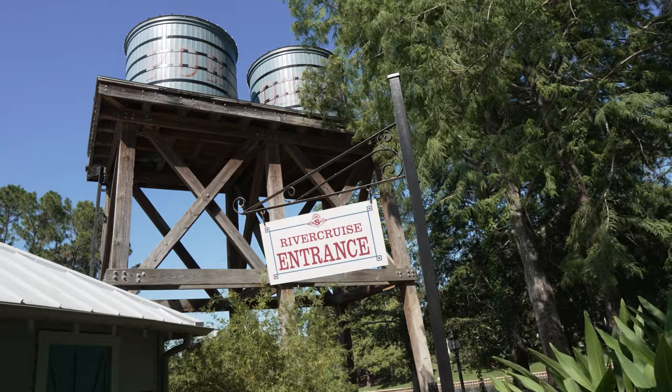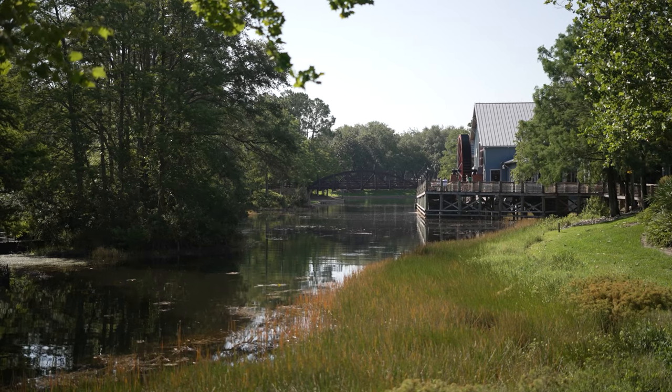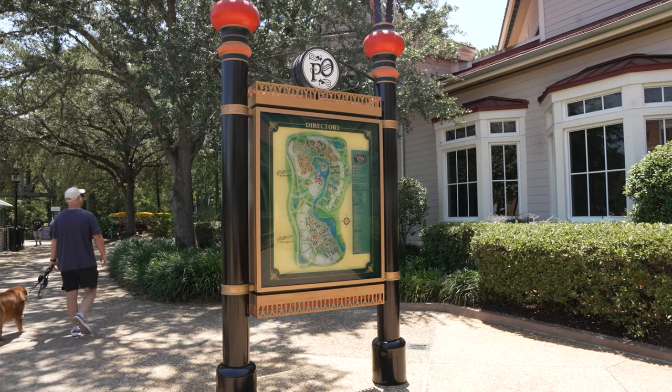We just got back from a four-night stay at Walt Disney World's Port Orleans Riverside, and in this video we're going to break down what we did each day in the park and at the resort.